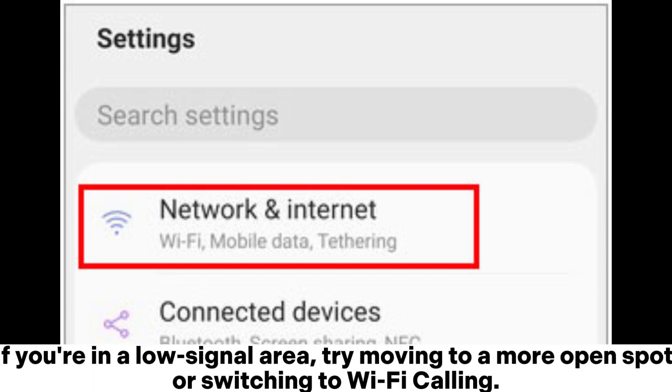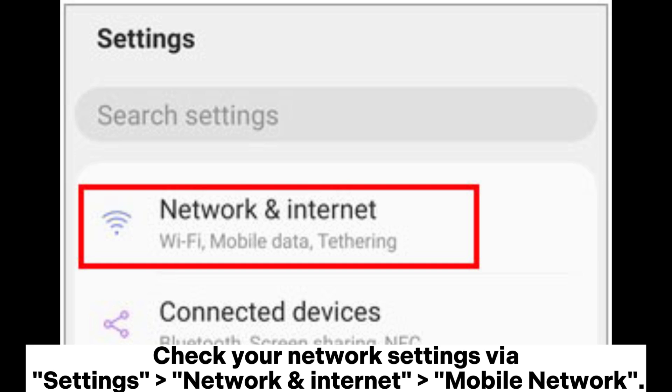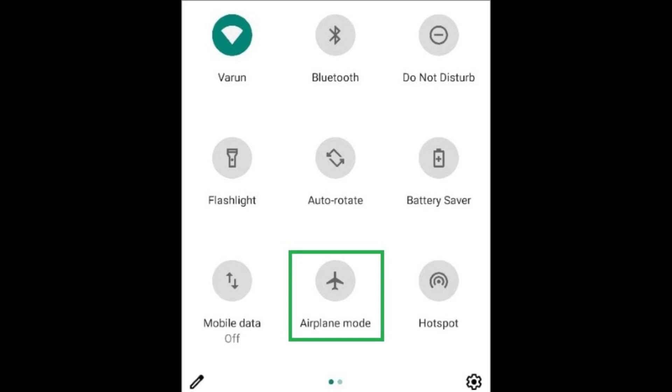If you're in a low signal area, try moving to a more open spot or switching to Wi-Fi calling. Check your network settings via Settings > Network and Internet > Mobile Network. Solution two: check airplane mode.